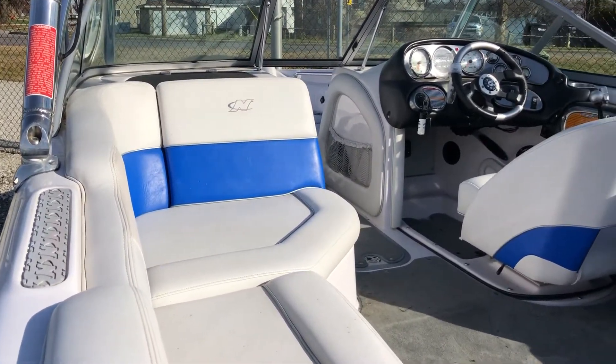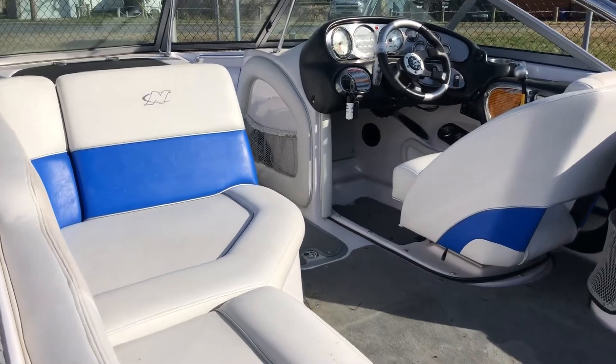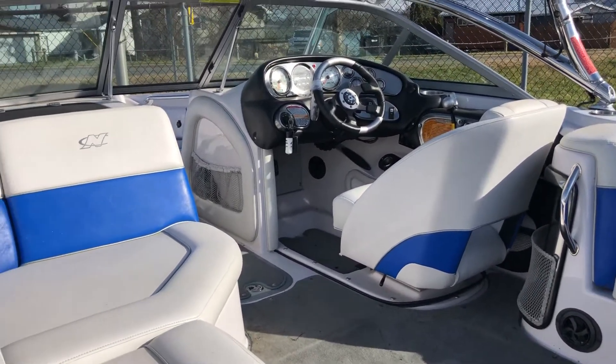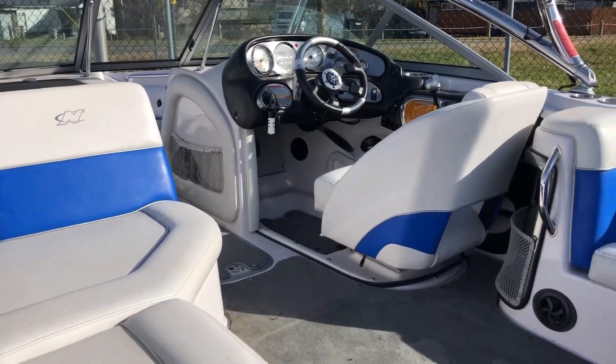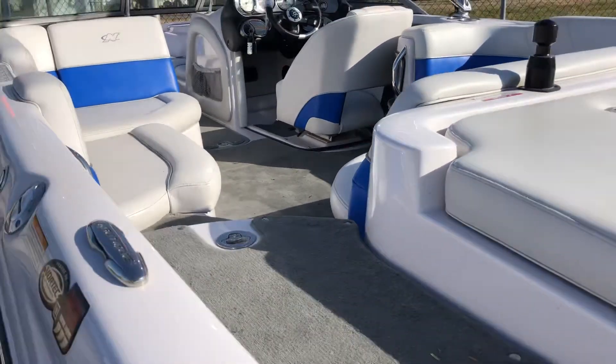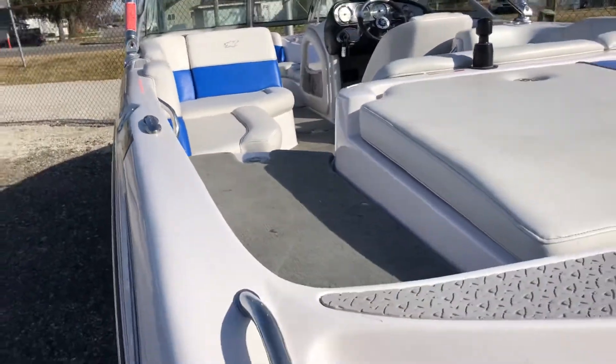Heat ignition. It has internal factory ballast — starboard, port, and belly. It also has a heater with defroster, which is a great feature in the north. It's got a full mooring cover.